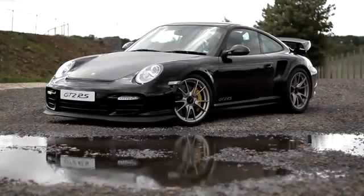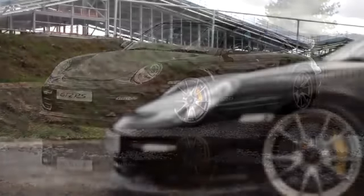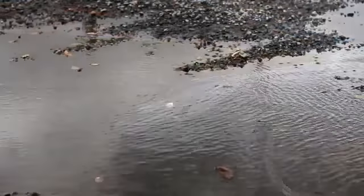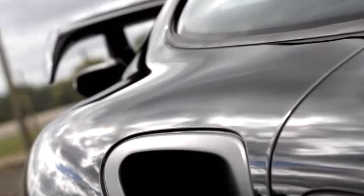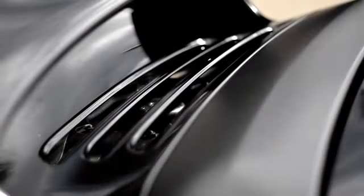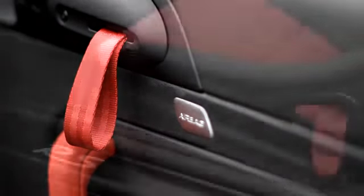The GT2 RS weighs 1370 kilograms — 70 kilos lighter than a standard GT2. This is mainly due to changing materials. For example, the front boot lid, slats in the front bumper, side air intakes, parts of the rear spoiler — all in carbon fibre. Lightweight door materials and 10 kilograms saved with a lighter lithium-ion battery.